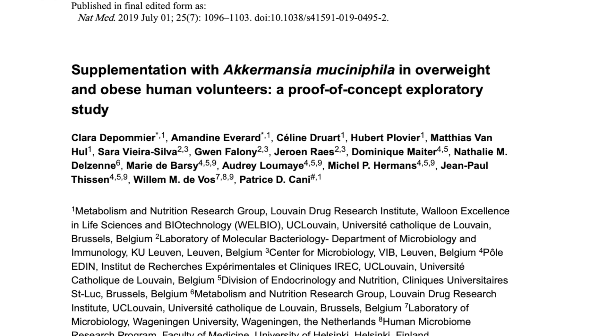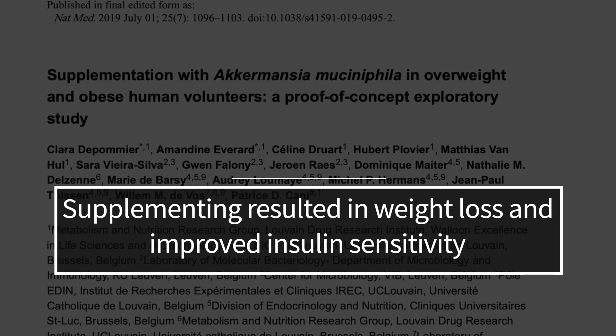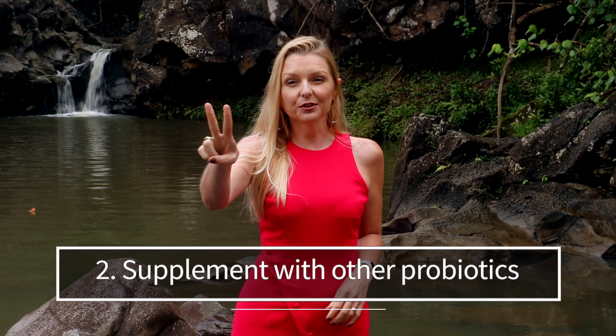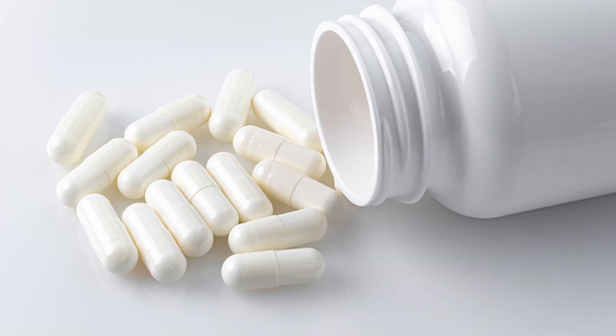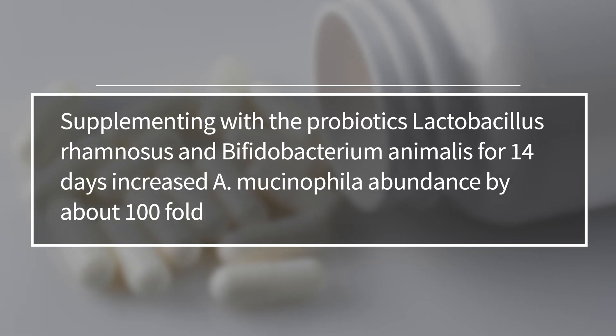Even other studies demonstrate that supplementing with the bacterium can increase the thickness of the mucin layer and decrease intestinal permeability. Another study, this time done on humans, demonstrated that supplementing pasteurized Akkermansia in overweight individuals resulted in weight loss and improved insulin sensitivity. Number two: supplement with other probiotics, not Akkermansia. An animal study found that oral administration of a mixture of Lactobacillus rhamnosus and Bifidobacterium animalis for 14 days increased A. mucinophila abundance by about 100-fold.